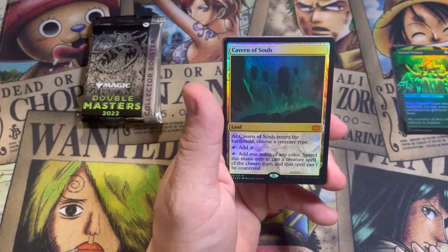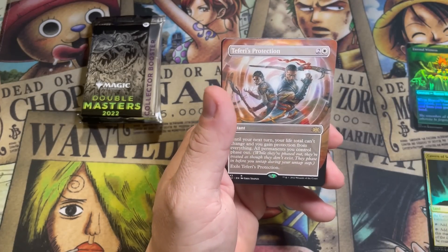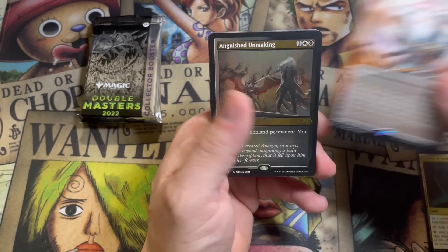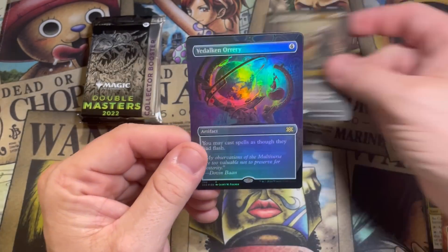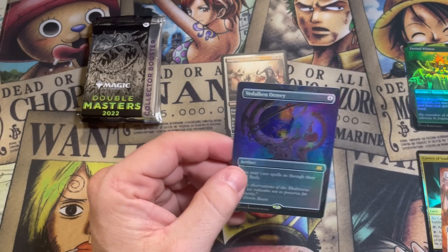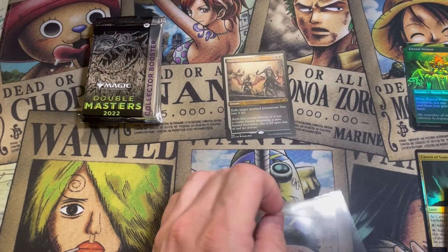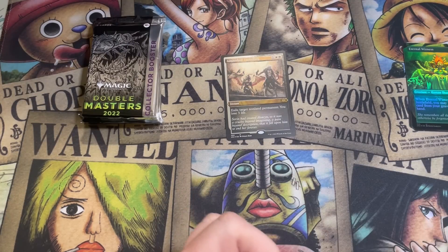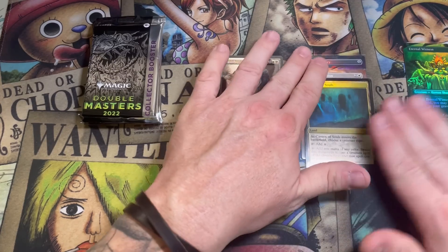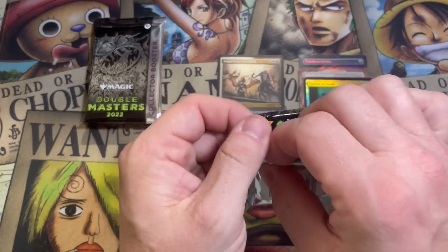We have an Unearth, a foil — is it Boilerworks? Foil Eternal Witness — that's a good start. Foil Cavern of Souls — it gets even better. Borderless Teferi's Protection. And again, the etched Anguish Unmaking. And a borderless Vadalkan Ori — this card shows up quite a bit too. Like I said, 90% of them in that etched slot are Anguish Unmaking. Sleeved up these hits; we'll leave the unmaking unsleeved and move on to pack number two.